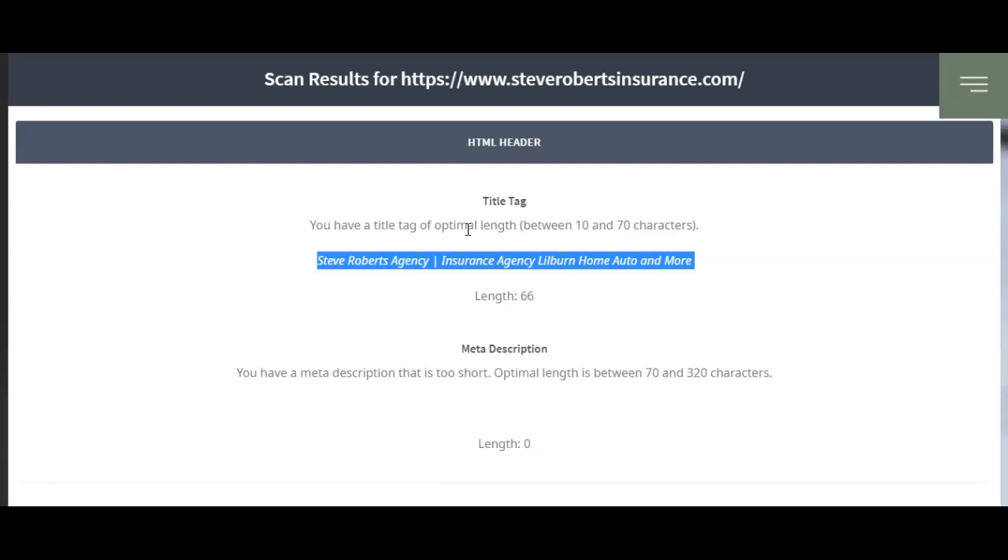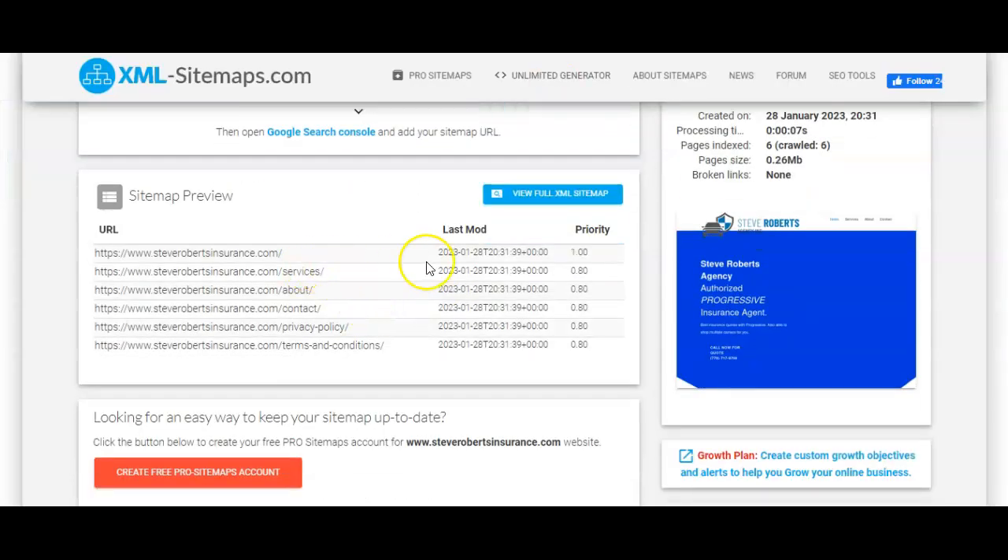I just wanted to show you some quick things you could do to fix your Google rankings. This is a sitemap, which talks about basically the six pages you have on your website. You've only got the homepage, your services, the about, contact, privacy policy, and terms and conditions.